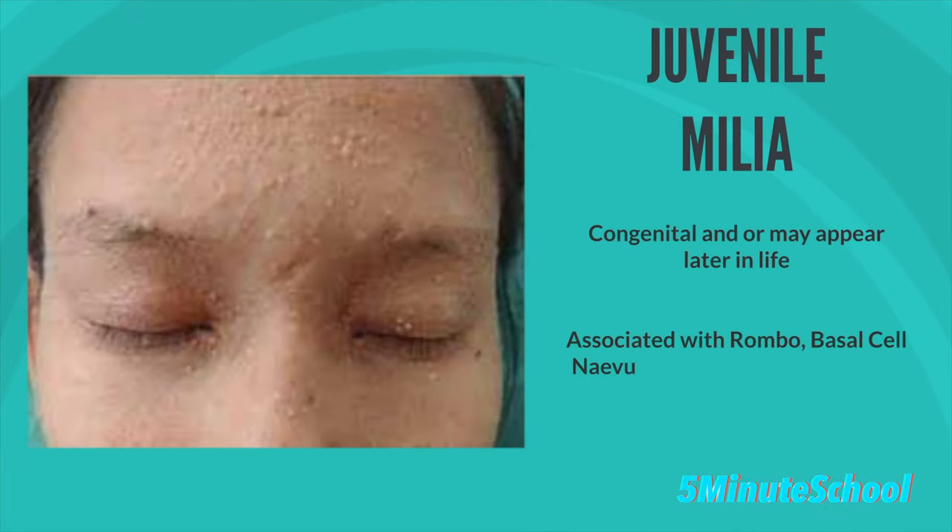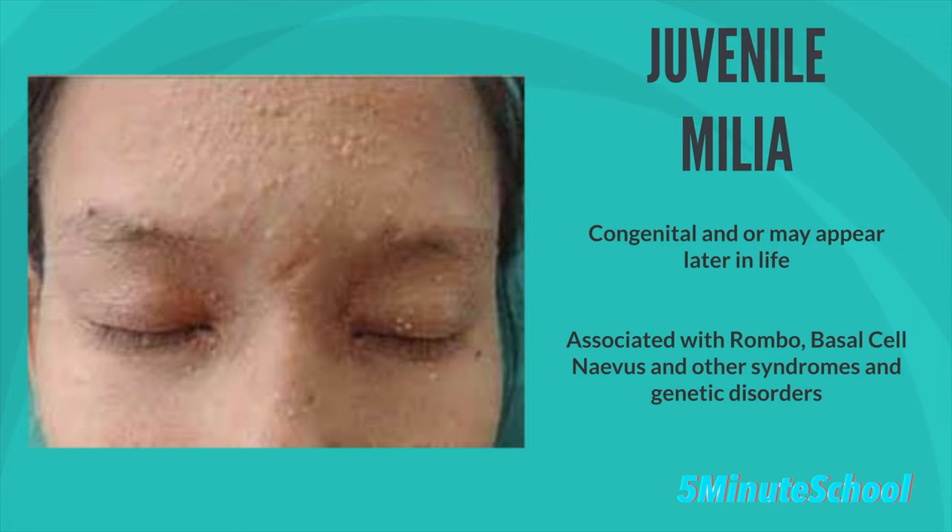The fifth type is juvenile milia, where the patient has a persistent widespread form of the condition. It could be congenital or it could appear later on in life, and it is associated with some diseases like Rombo syndrome, basal cell nevus syndrome, and other genetic disorders and syndromes.